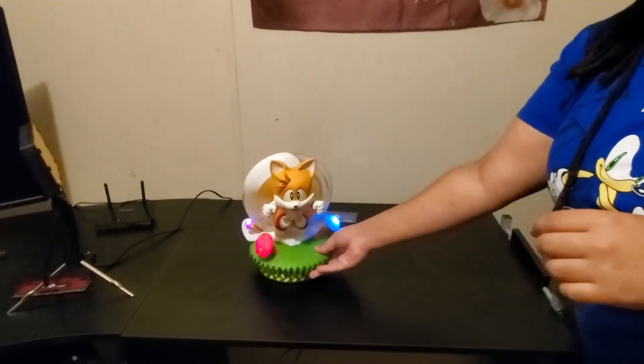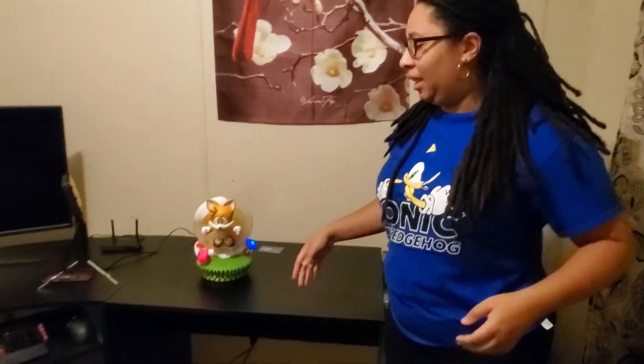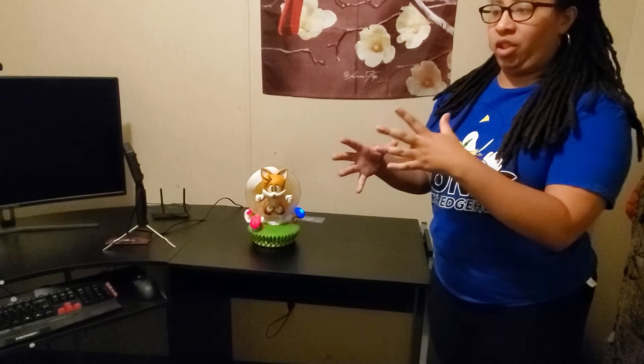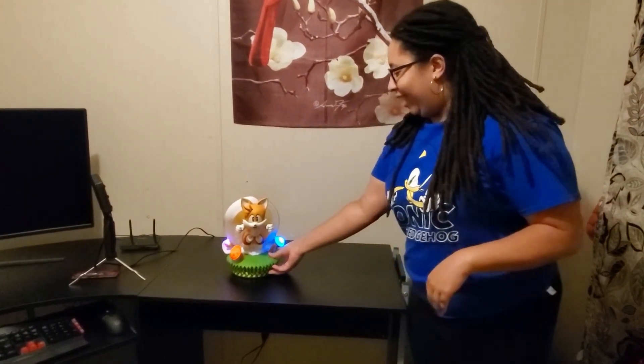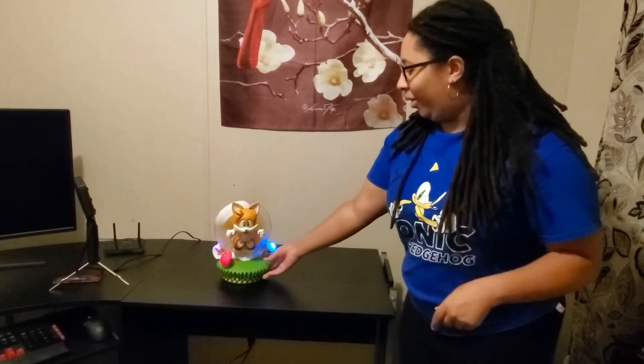All right, guys, there's my Tails exclusive statue from 2012, First Four Figures. Again, visit their site, firstfourfigures.com — they're awesome, high-end collectibles, very nice quality. It might be a little pricey, but they have payment plans that you can do and they'll hold your statue. Once you're done with your payment plan, they'll send you your statue if it's in the warehouse. Thank you for watching — like this video, comment below and subscribe. Ring the notification bell if you want to see any future content.